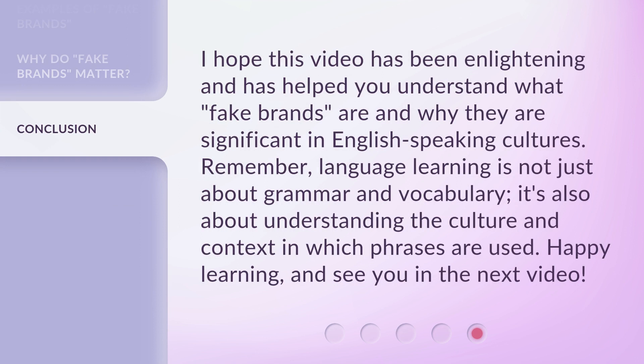I hope this video has been enlightening and has helped you understand what fake brands are and why they are significant in English-speaking cultures. Remember, language learning is not just about grammar and vocabulary — it's also about understanding the culture and context in which phrases are used. Happy learning, and see you in the next video!